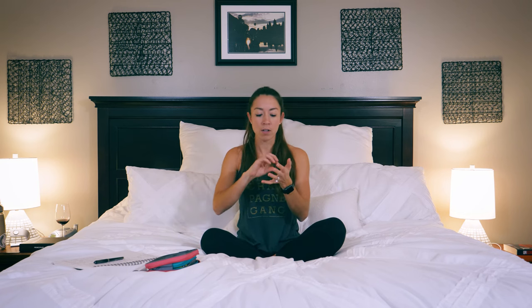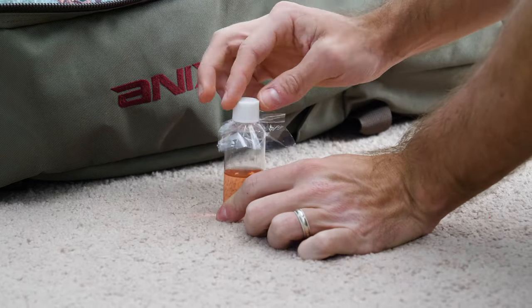For toiletries, take a little bit of saran wrap, put it over the opening of the bottle, and then screw down the cap so that it prevents spills.